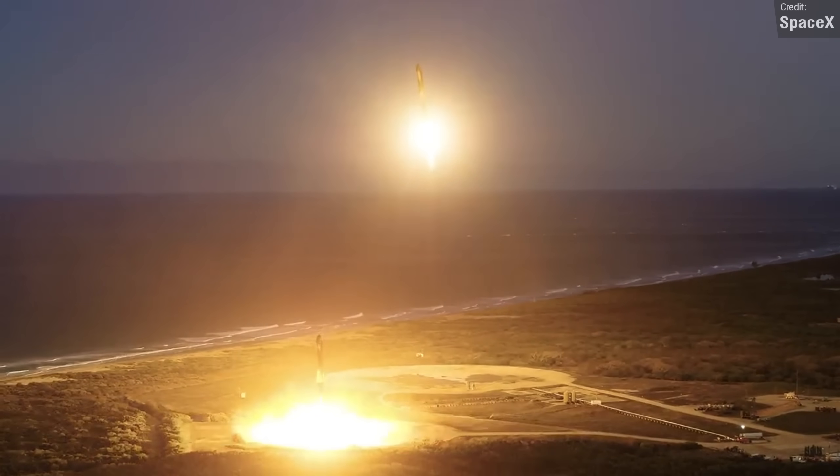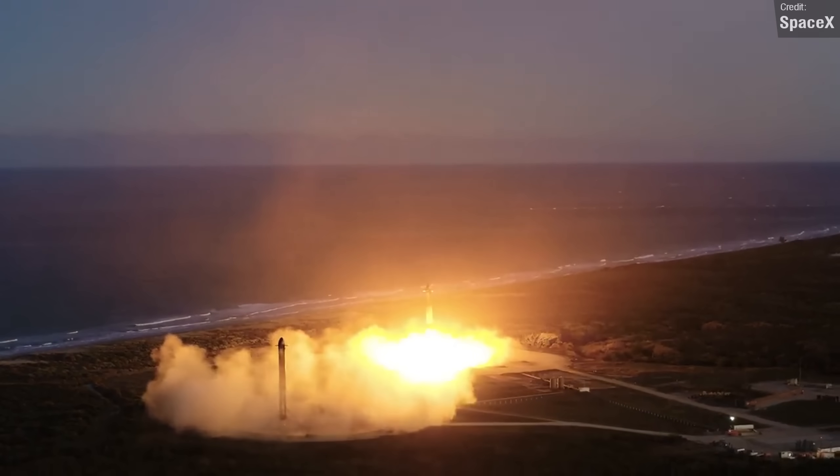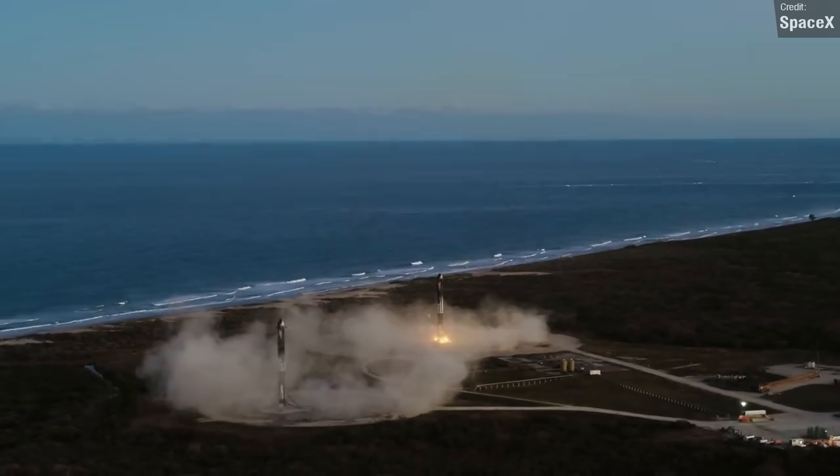SpaceX are still recovering the two side boosters, and last week's launch was no exception. Love me a good side-by-side booster touchdown at the landing zone — check out that footage there.